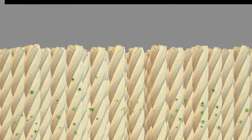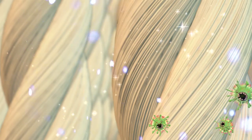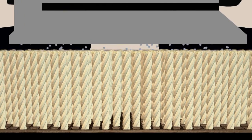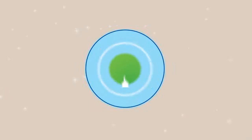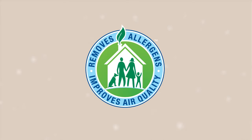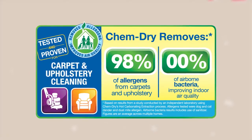In our Healthy Home Package, we add a sanitizer, which kills bacteria, and an innovative co-applied protectant that builds stain resistance and adds a barrier around the fibers to help prevent re-soiling.